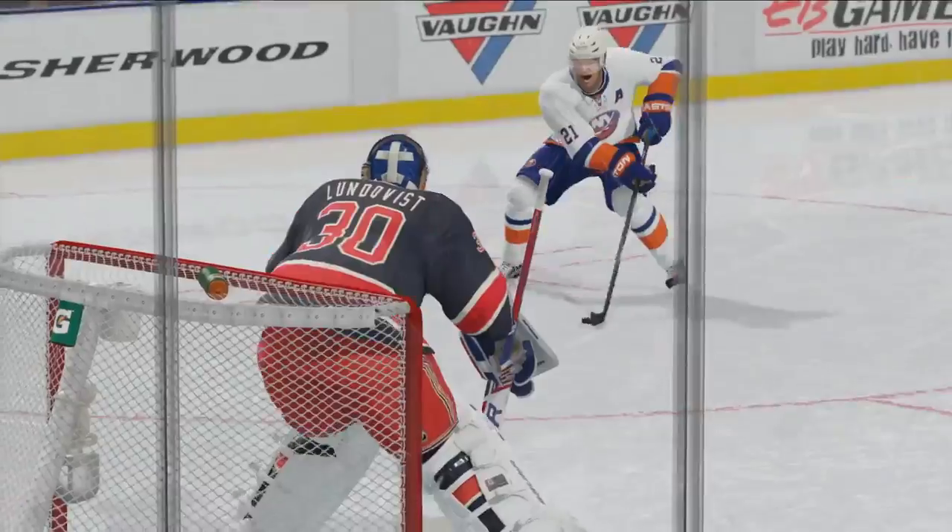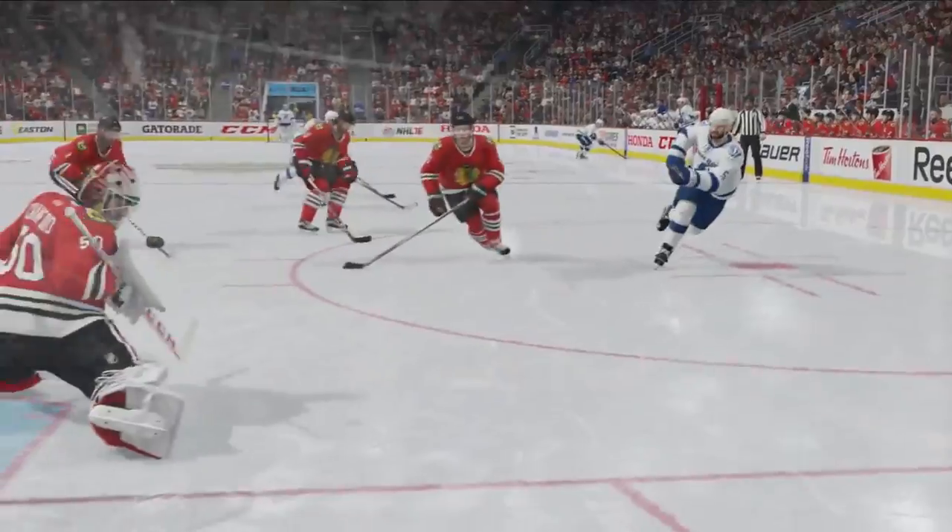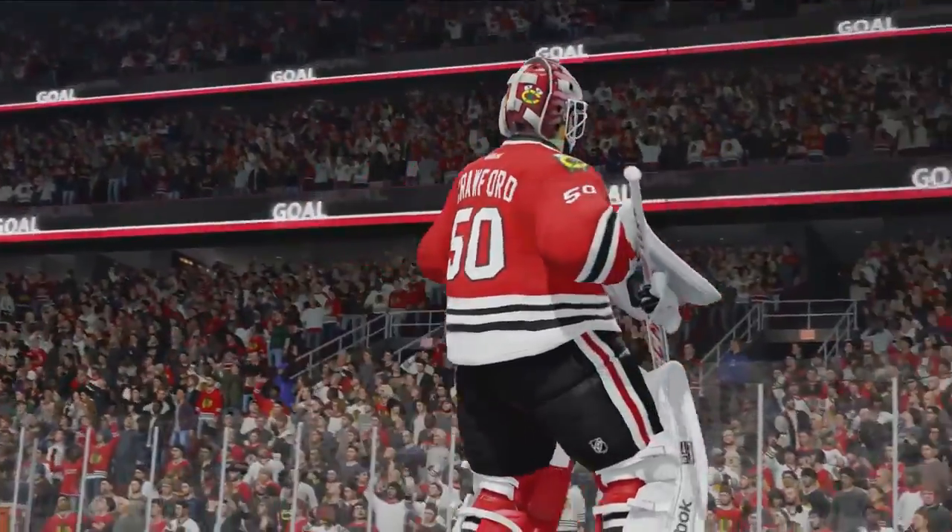There's no better feeling than reading the play, standing your ground and coming up with that monster save, but with that pride comes great pressure. So who's going to strap on the pads for your team?